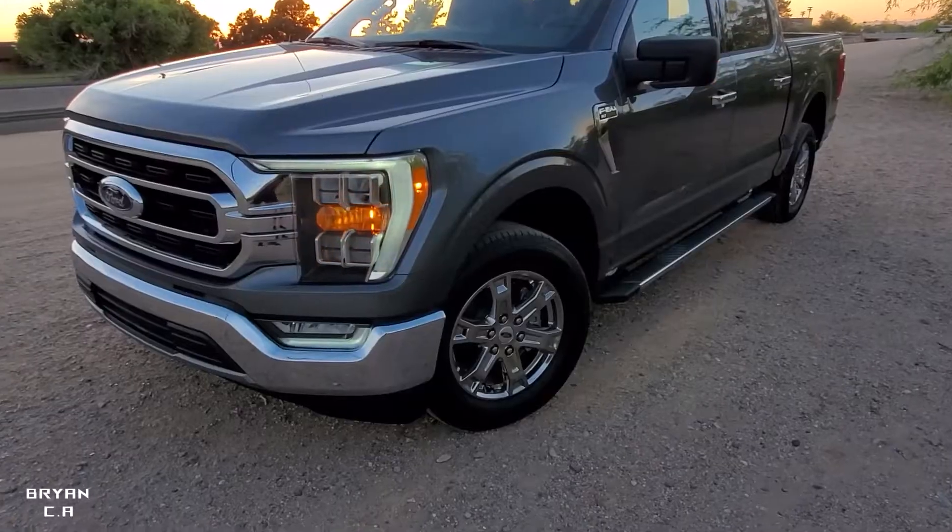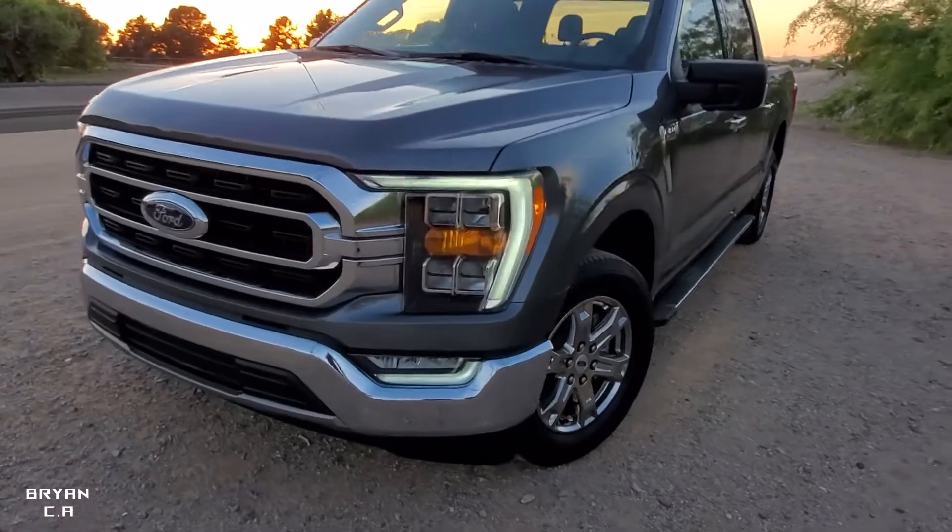Today I'm gonna show you guys my 2021 F-150 that I just bought. Shout out to AutoNation for giving me the best price — I went to other dealerships and they didn't really want to work with the price. AutoNation, I gave them a price, they gave me a price, it was just back and forth until we worked out the right deal, and I love that. Thank you for the truck — let's get right into this video.